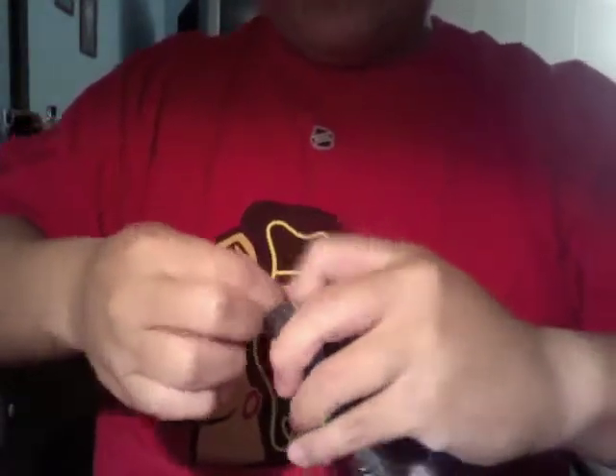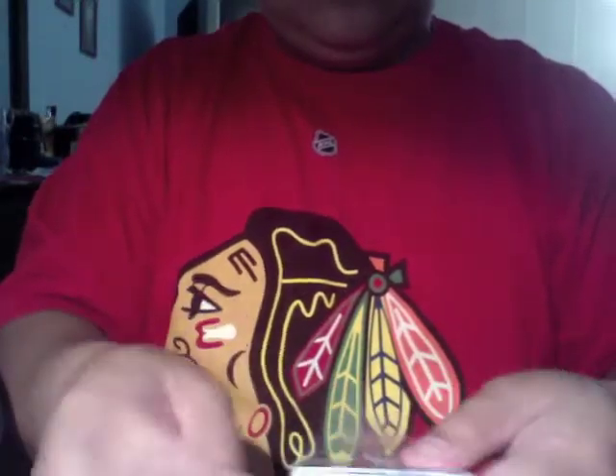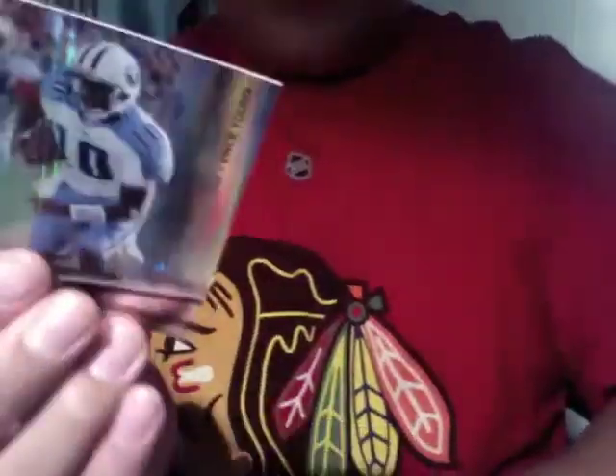Second pack of the box. We got another Sydney Rice base right here. And a swatch — this is a jersey swatch of Carson Palmer, 41 of 50. And we got a Vince Young, number 33 of 50, and an Andre Johnson base.